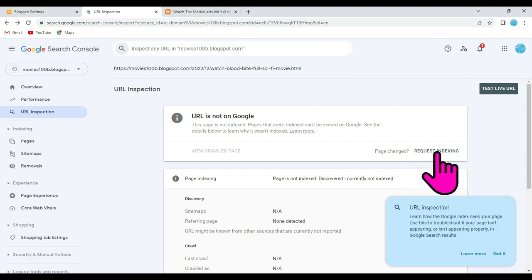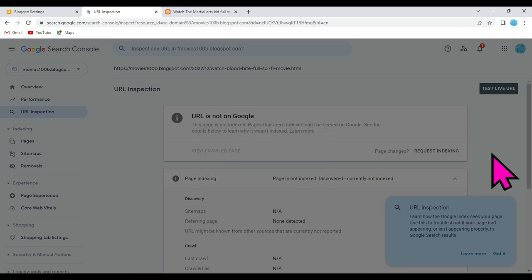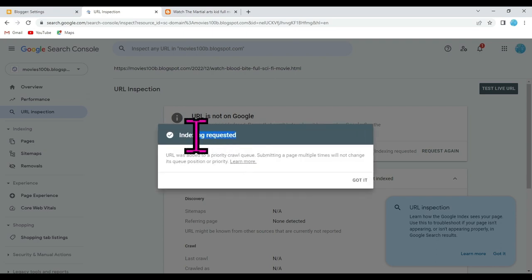Click on the Request Indexing button. As you can see, my request has been submitted. It will take 24 hours to submit my Blogger page on Google Search Engine.